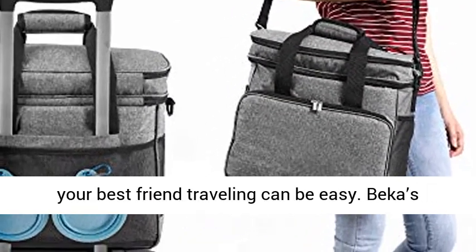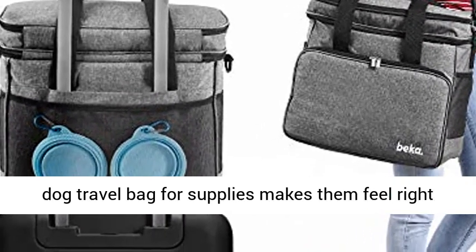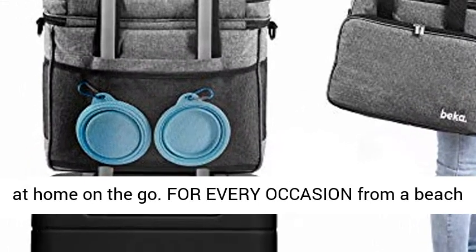Pet parents rejoice, because taking your best friend traveling can be easy. Beka's dog travel bag for supplies makes them feel right at home on the go.